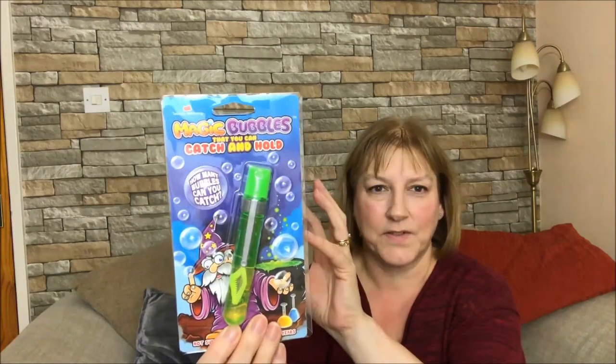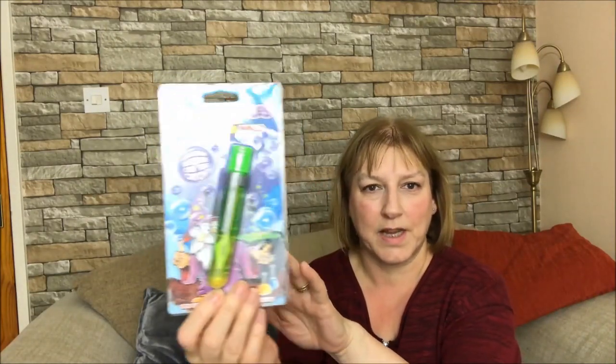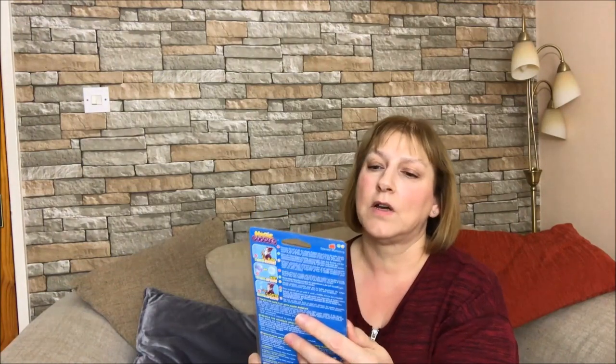I got this one in B&M, and I think this was £1.49, and it's a magic bubble wand. I had a little TV screen above these when I was in B&M showing you how it worked. Magic bubbles that you can catch and hold - he loves bubbles, so I thought that would keep him occupied.